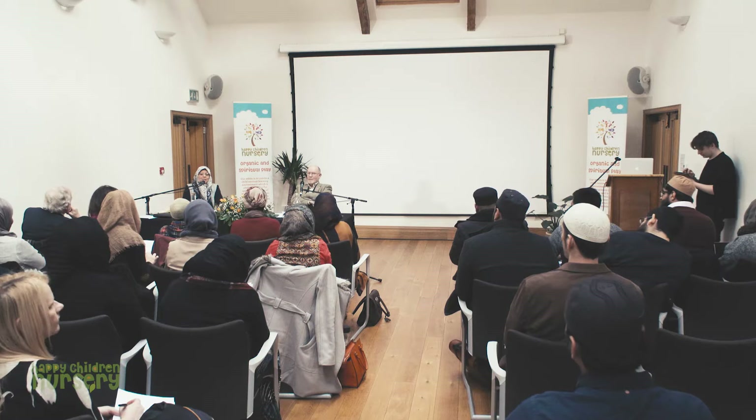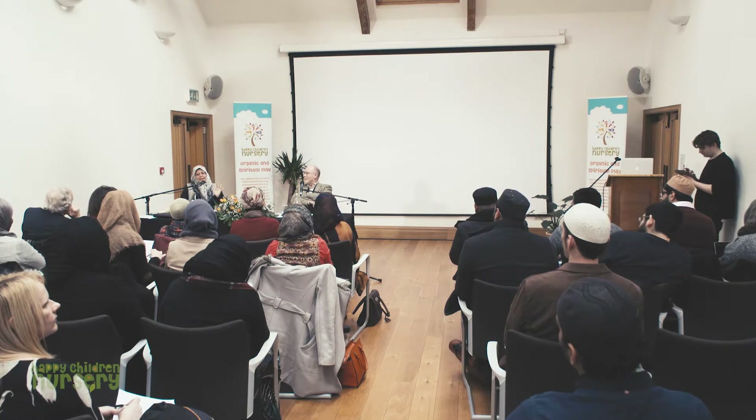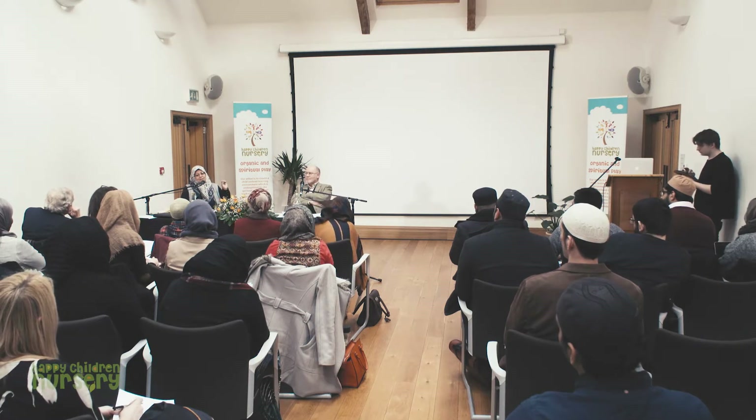Bismillah ar-Rahman ar-Rahim. Assalamu alaikum. Thank you for coming. What I'd like to do is play a five-minute video that gives an overview and shows things in action, because I have some little photos where it doesn't show movement and action. Since we've been talking about movement and action, I thought it'd be quite nice to start with that.